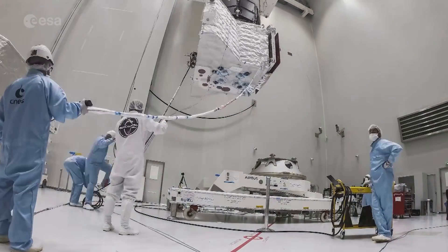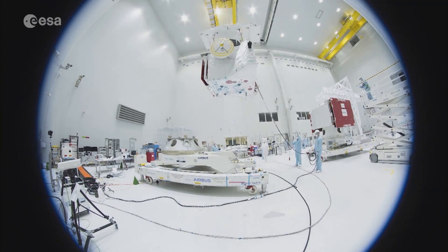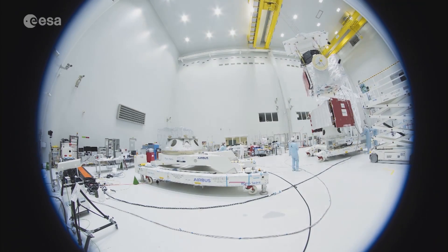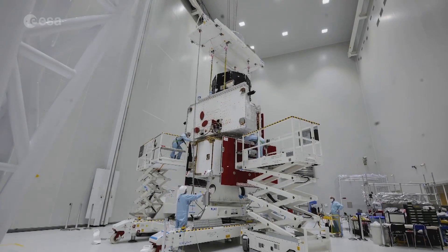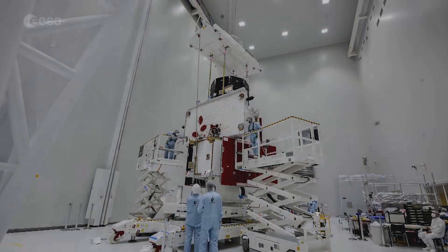ESA science and engineering teams have been working on BepiColombo for more than a decade. With a long journey ahead of it, the launch marks only the beginning of the next stage of BepiColombo's Voyage of Discovery.